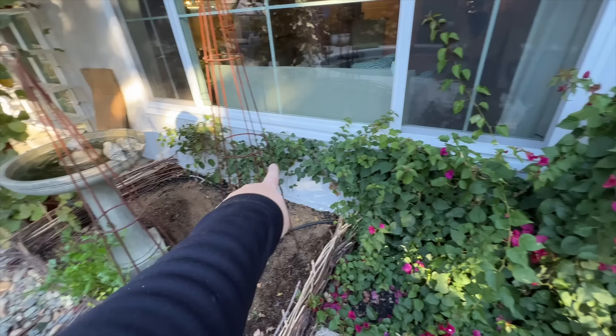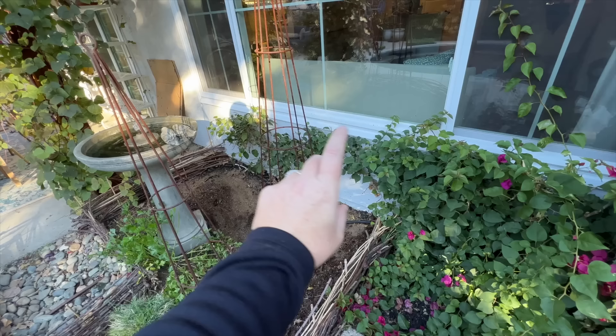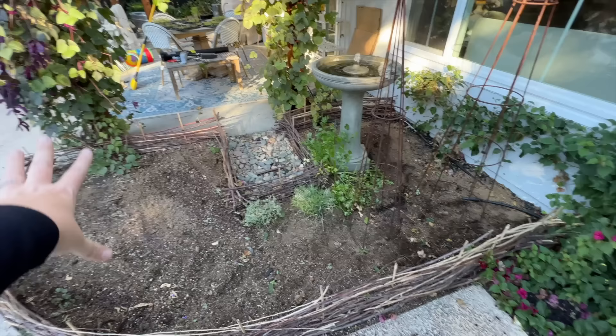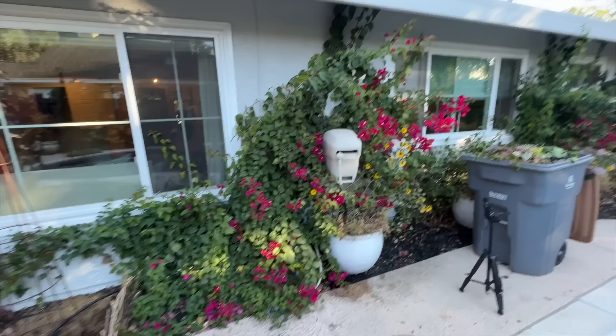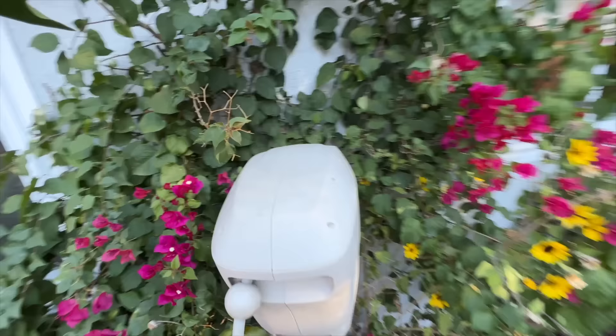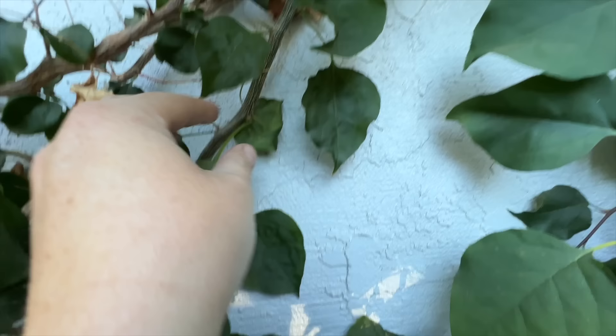I did cut back the bougainvillea here. I'm thinking I might leave this bougainvillea next year — this is one plant and there's another plant here. This one gets too much water, so it never really blooms. I might take this particular one out, but I'll think about that next year. My plan is to come in with some compost, till it up, and plant some fall crops. But what I want to try and get done today is the bougainvillea. It is so thorny — can you guys see the thorns? And these are baby thorns, not even the big ones. If they poke you, oh my goodness, they hurt.